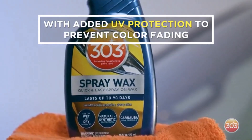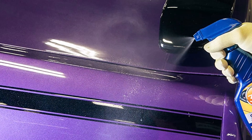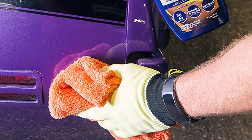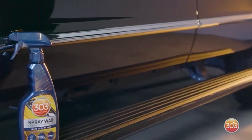What we like about it: safe for painted surfaces plus plastics, fiberglass, chrome, steel, and more; cleans particles and repels dirt, dust, and grime; repels UV rays; and is corrosion and impact resistant. What we don't like about it: very watery and somewhat costly.